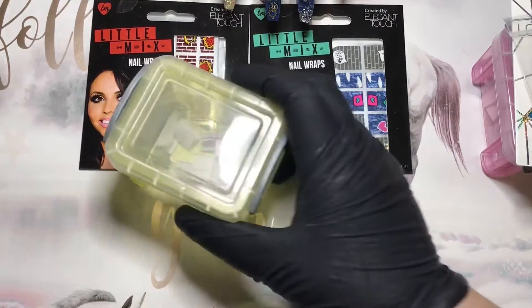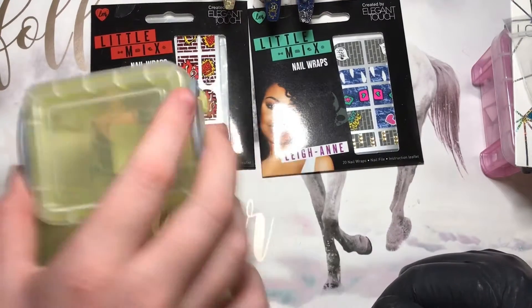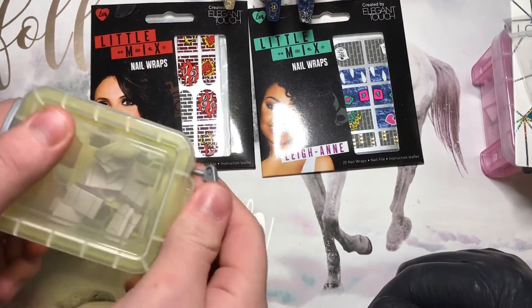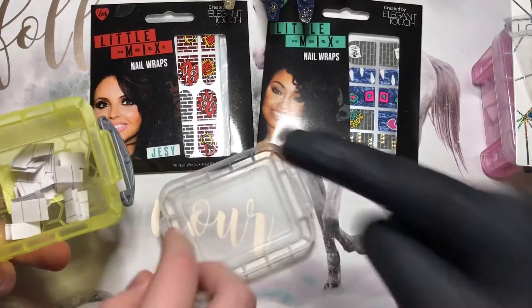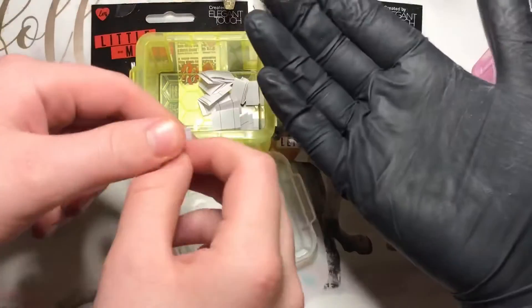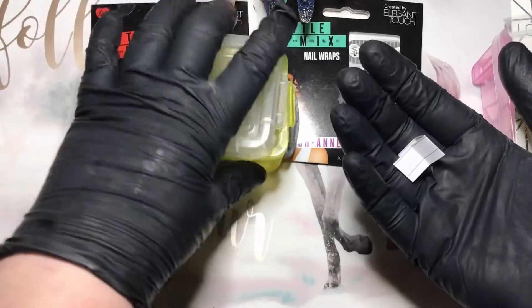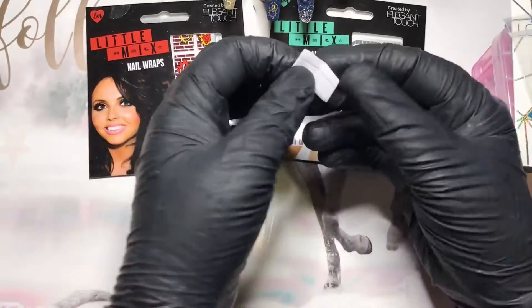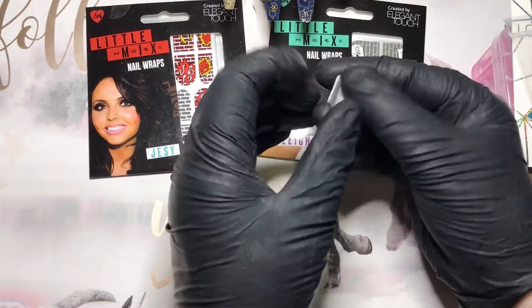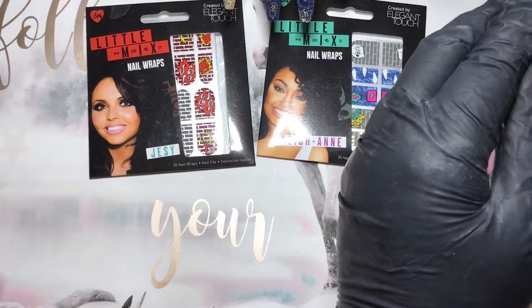Jay's going to pick some winners for me — these are the UK ones. Go on then, go for it. Make sure you get underneath the camera — that's it. Pick one and then drop it in my hand. Do you want to give it another shake while you're stood there?